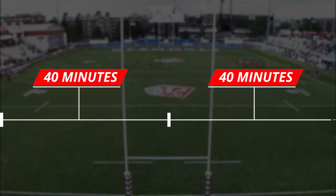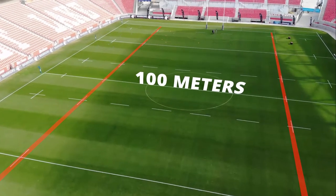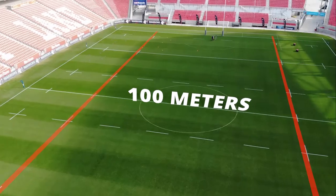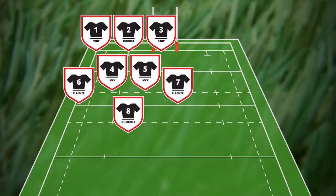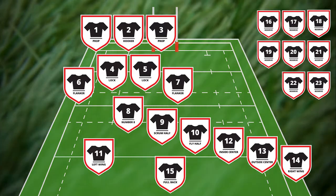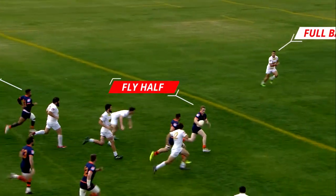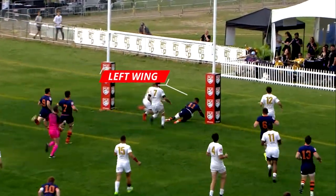Now let's go over the rules of the game, or laws as we call them. A rugby match consists of two halves of 40 minutes each and is played on a field, or a pitch, that is 100 meters long. The two teams field 15 players each, made up of eight forwards and seven backs, and have eight reserves available on the bench. All players are involved in offense, defense, tackling, ball handling and scoring.